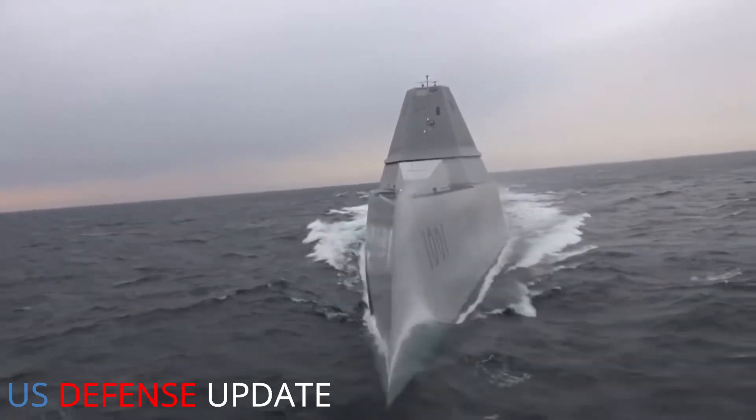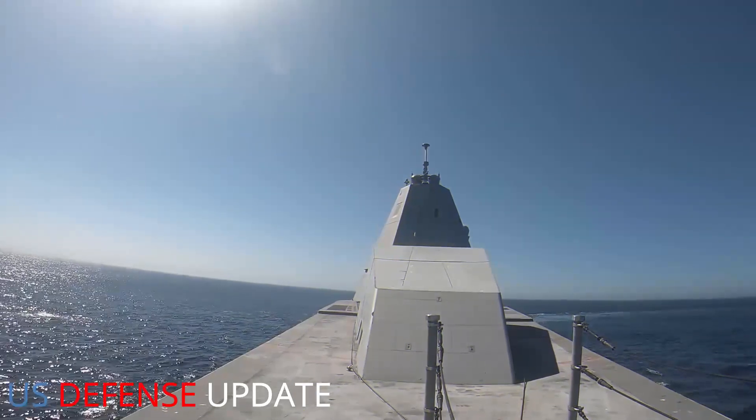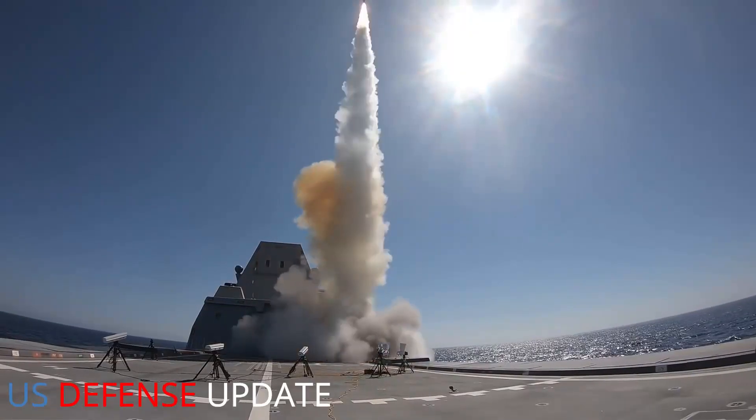The Navy is asking Congress for $1.4 billion in 2022 in order to continue developing the CPS missile and begin adding it to the Zumwalts.